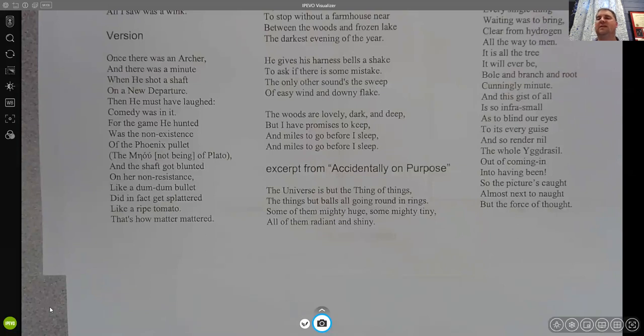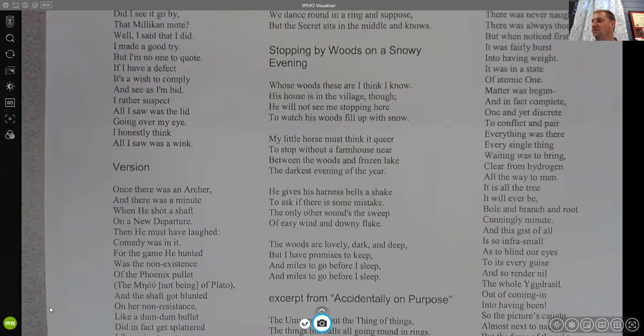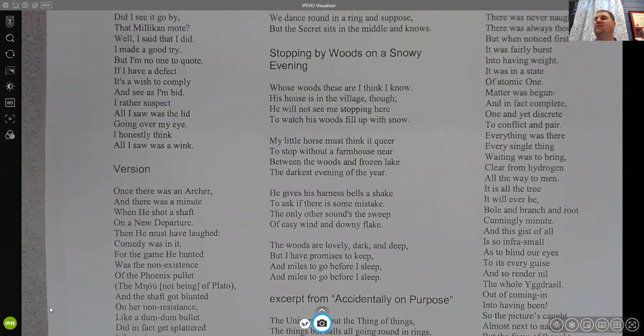Right in the middle here is an example of a stanza. This is a single stanza from Robert Frost's poem called Accidentally on Purpose: 'The universe is but the thing of things, the things but balls all going around in rings. Some of them mighty huge, some mighty tiny, all of them radiant and shiny.' Again, you'll notice this one does have rhyming — it's an A-A-B-B rhyming scheme. This is not required, but if you were writing a longer poem with several stanzas, then you might do more of this.